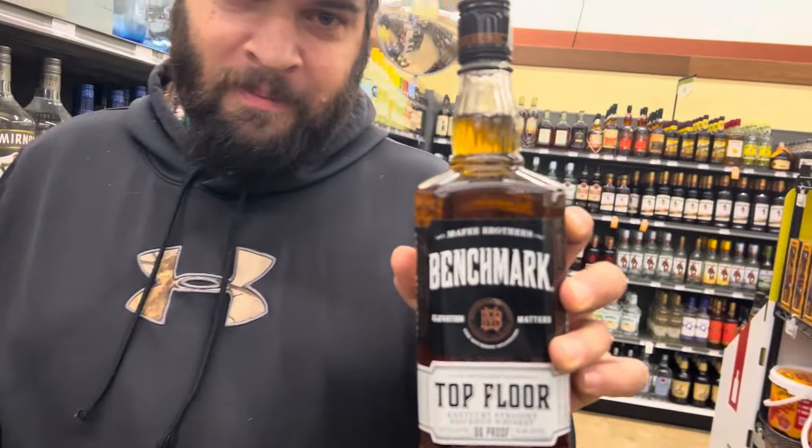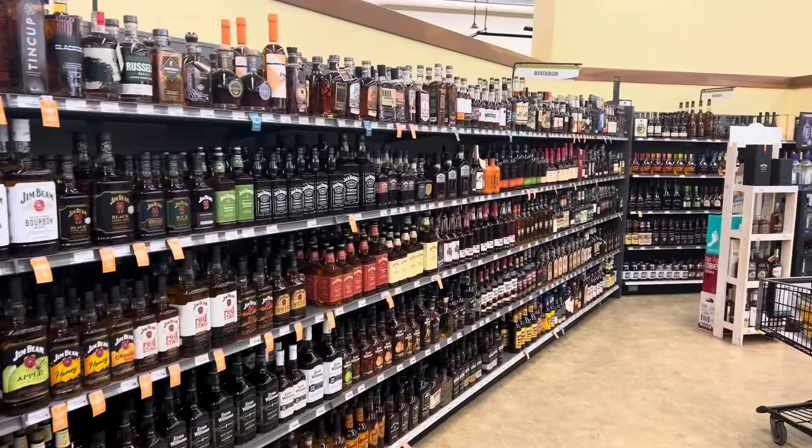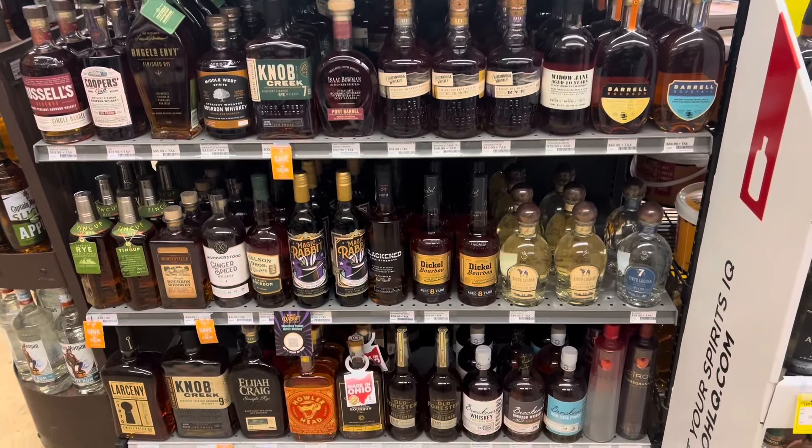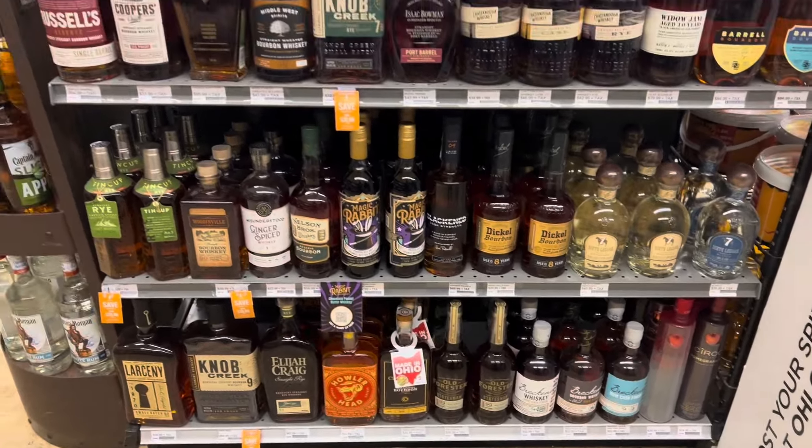Hey Chucky, what we got? Alright Chucky, you got the Benchmark Top Floor, which is actually a really popular thing right now because it's a four-year Buffalo Trace blend and that's the good stuff. It's like 15 bucks a bottle — falling on a budget. As you can see, pretty good selection here, they get a lot of allocation at this place.